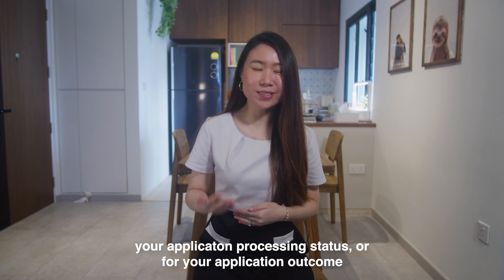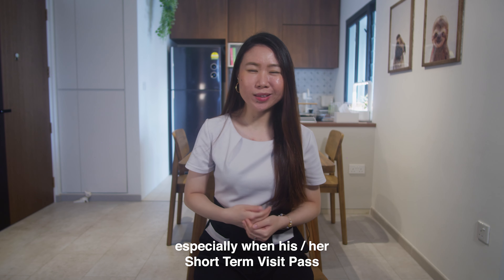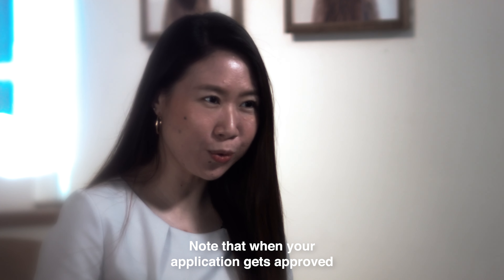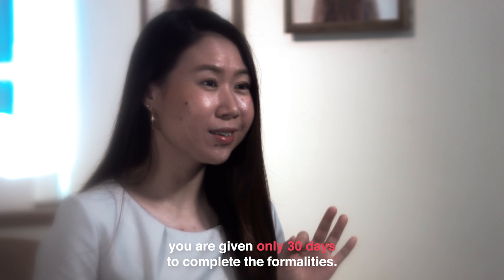The average processing time for a LTVP application may take up to six weeks. So don't be kiasu and email ICA asking for the status of the outcome anytime before these six weeks. During these six weeks, the foreign applicant may leave Singapore, especially when his or her short-term visit pass has expired.